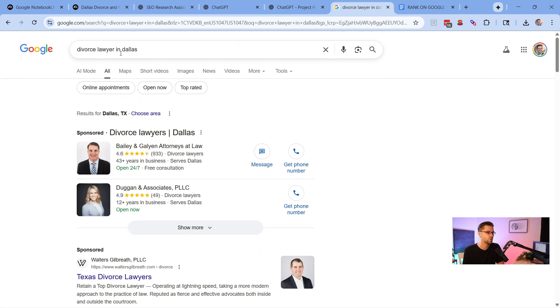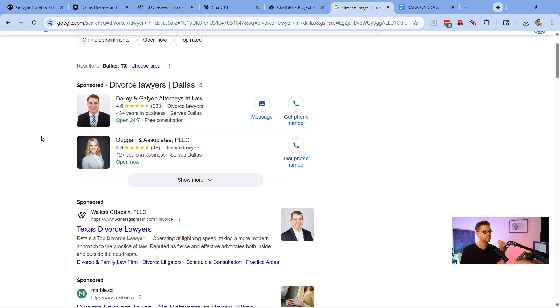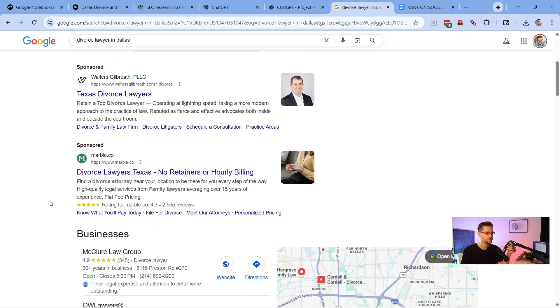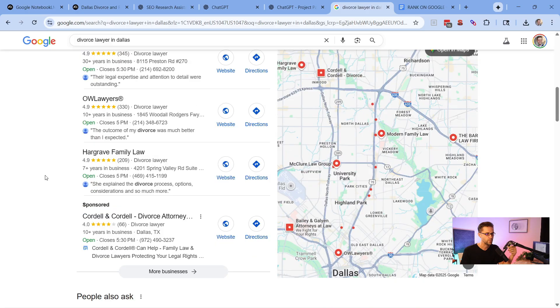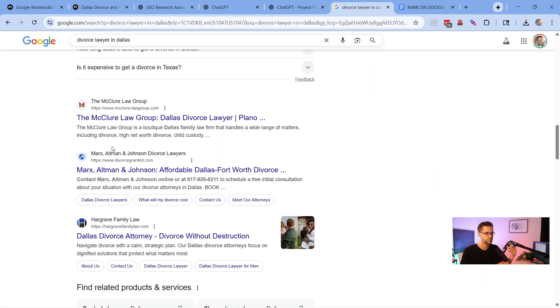For this example, let's type in 'divorce lawyer in Dallas.' We're looking at sponsored results everywhere, because people understand that if someone clicks through and they are a divorce lawyer, they can make tens of thousands of dollars. You can use this tactic for other niches too — local business, anything. Then we have a map pack and organic search results.